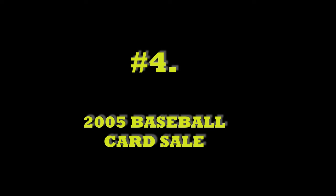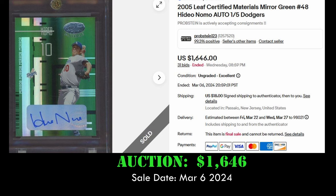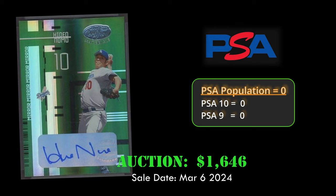At number 4, we have the 2005 Leaf Certified Materials Mirror Emerald Hideo Nomo Autograph. This card is out of 5 and is in raw condition. It sold via auction for $1,646 on March 6, 2024.